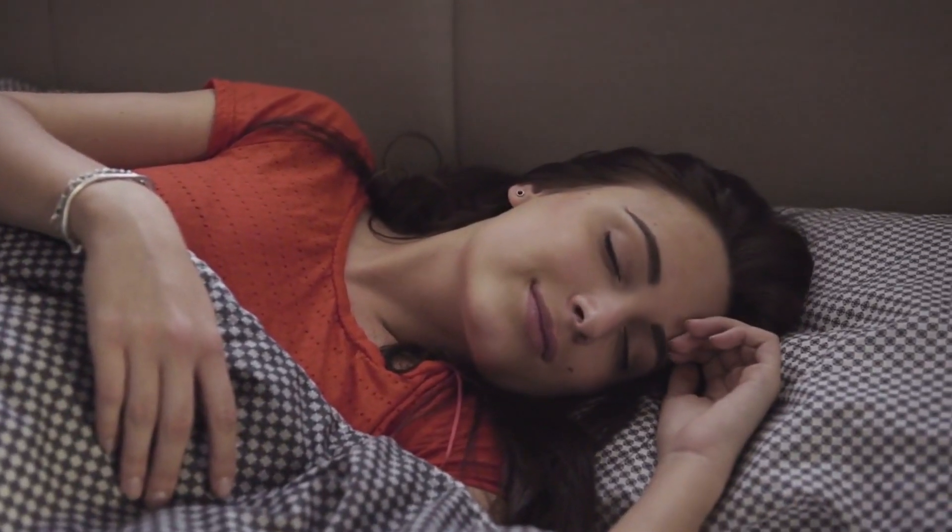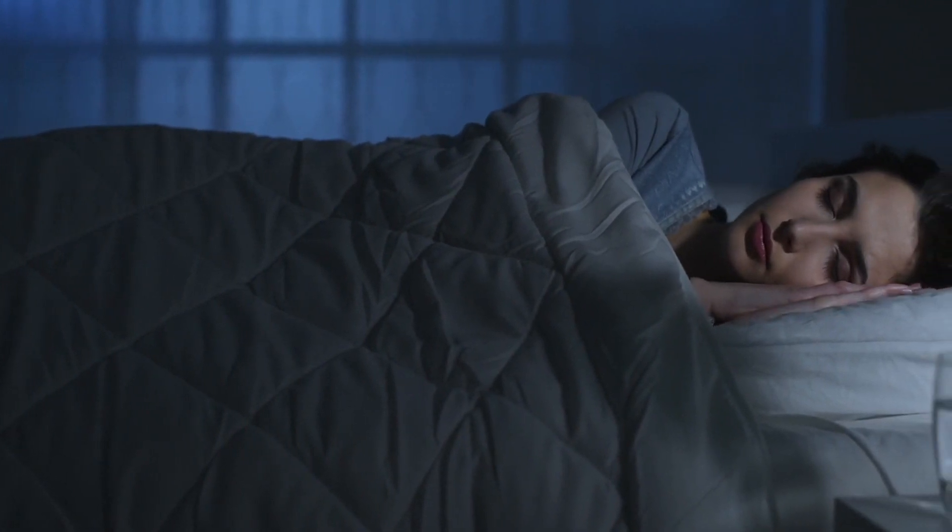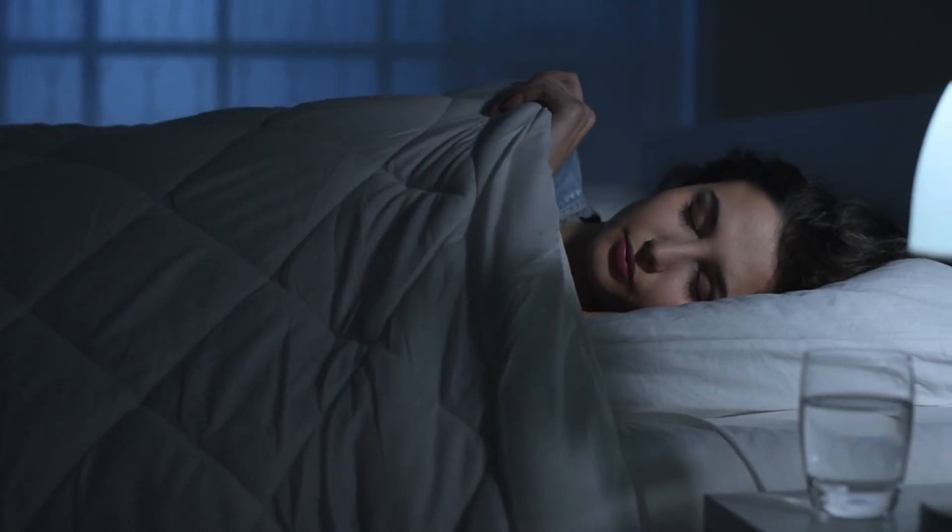Hey everyone! Welcome back to my channel. In today's video, I'm talking all about how to choose the perfect mattress for your best night's sleep. I know this can be a daunting process with so many options out there, so stick around for my top tips.